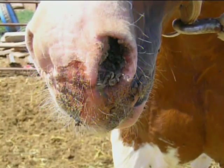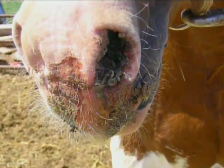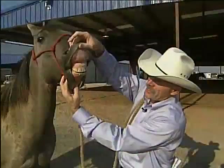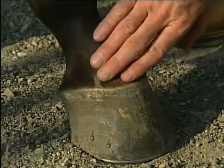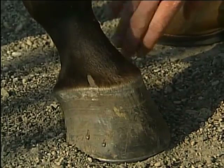This disease is characterized by blister-like lesions which will rupture and leave a raw, ulcerated area inside and around the mouth, nose, and on the tongue of the horse. It can also affect the coronary band just above the hooves of the horse.